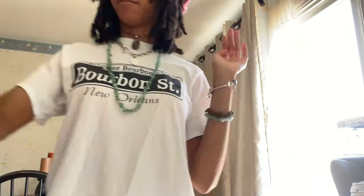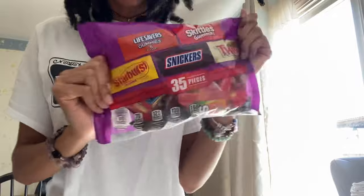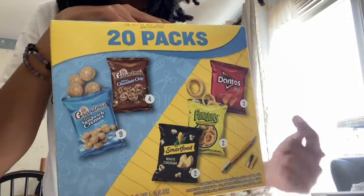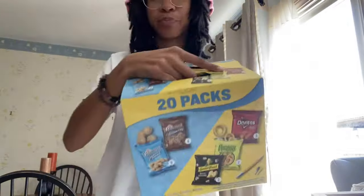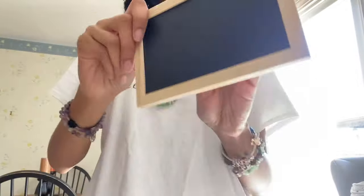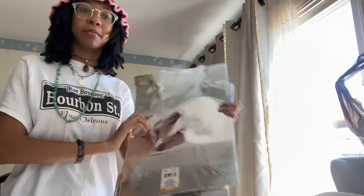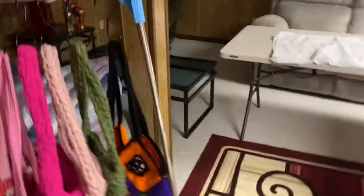I just got back from Walmart and Dollar Tree. From Walmart I got candy, some snacks — chips and cookies, I wish it was more chips than cookies but whatever. I got this little chalkboard, a couple bags just in case people get the cake boxes, and then some bigger bags just in case somebody goes on a shopping spree — big enough bags for that. That's all I got from the stores.